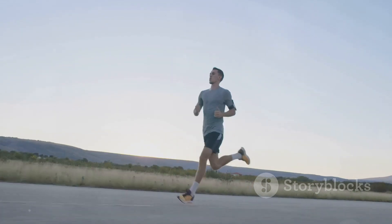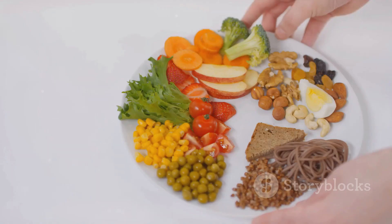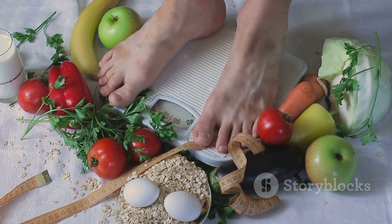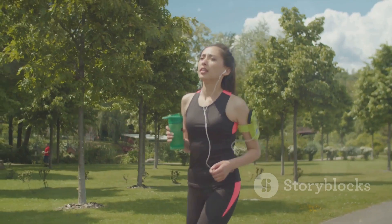A well-rounded training program is akin to a well-oiled machine. It should include a mix of long runs to build endurance, speed work to improve your pace, and strength training to enhance your overall performance. But training is just one part of the equation. Nutrition is your fuel. A balanced diet rich in proteins, healthy fats, and carbohydrates will provide the energy you need to power through your workouts and recover afterwards.